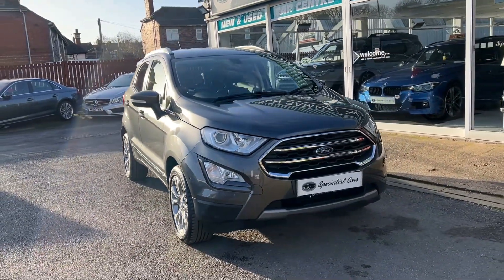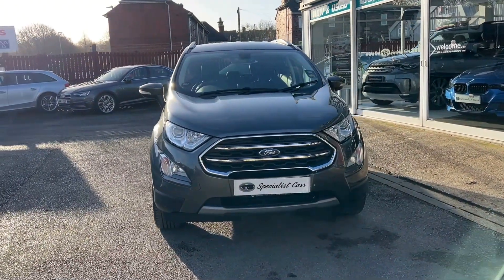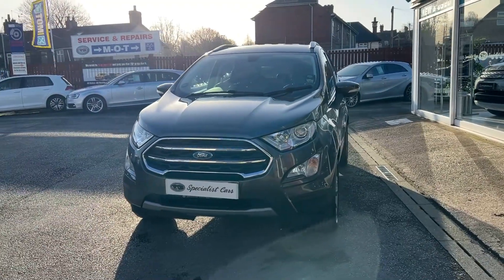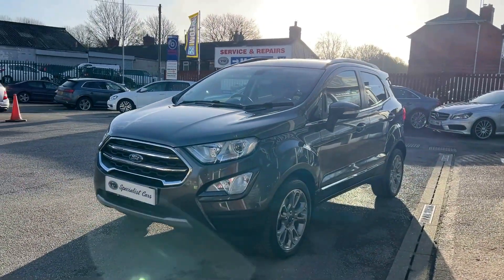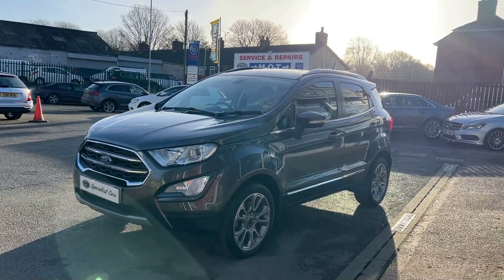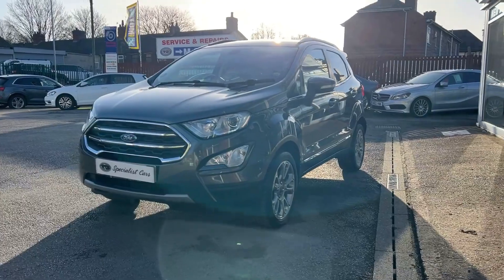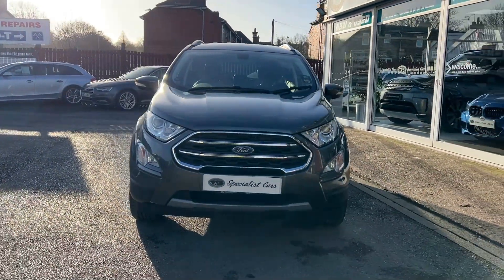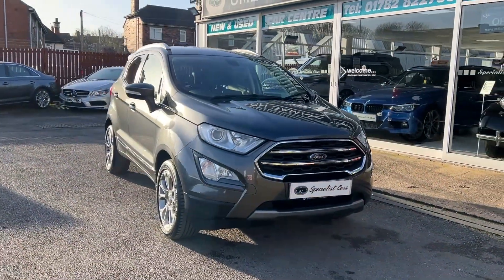Very quick, very easy. We do the videos to give you full confidence so that you know exactly what you're buying before you leave your home, making it easy for you to buy or reserve this vehicle from the comfort of your armchair. Remember our full money back guarantee — if you reserve the car, come to collect it, and the car is not as described, we'll refund the deposit, no questions asked.